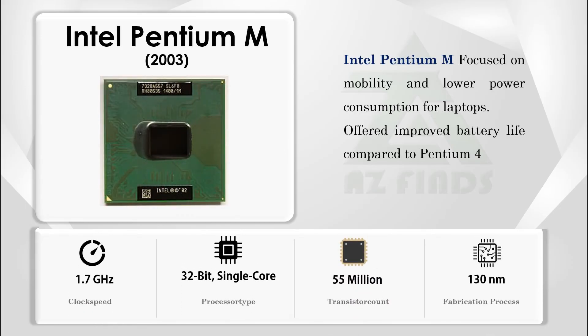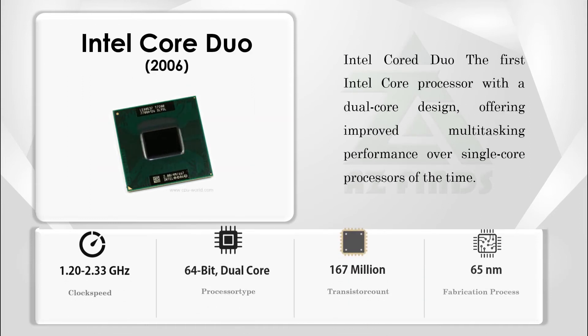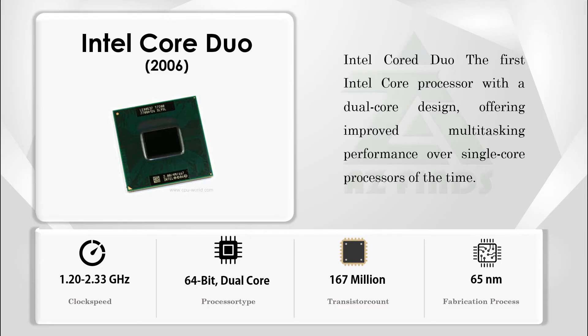The Intel Pentium M focused on mobility and lower power consumption for laptops, offering improved battery life compared to the Pentium 4. The Intel Core Duo was the first Intel Core processor with a dual-core design, offering improved multitasking performance over single-core processors of the time.